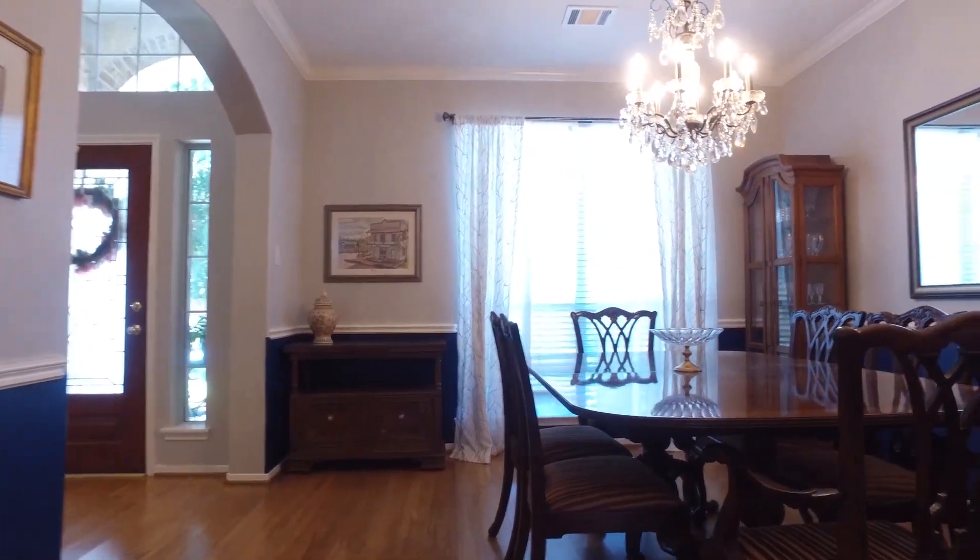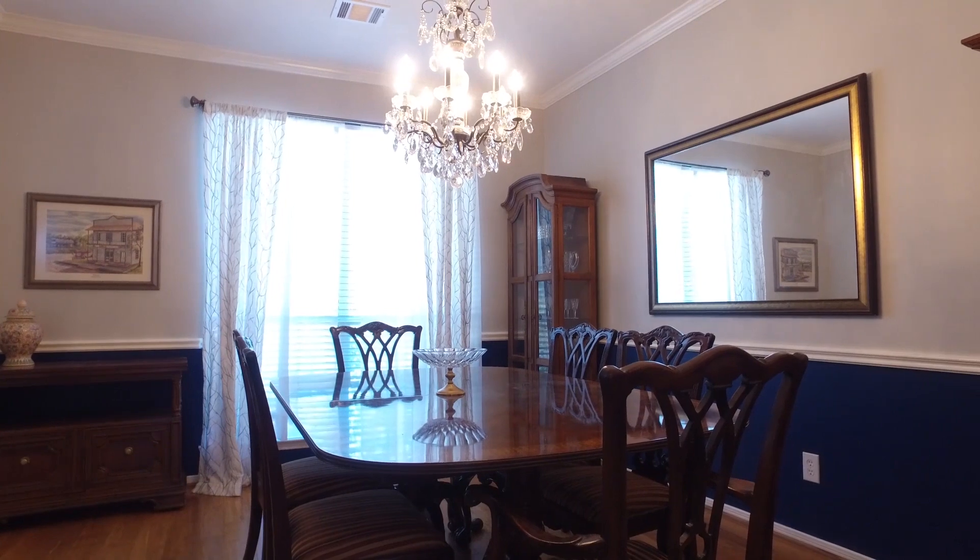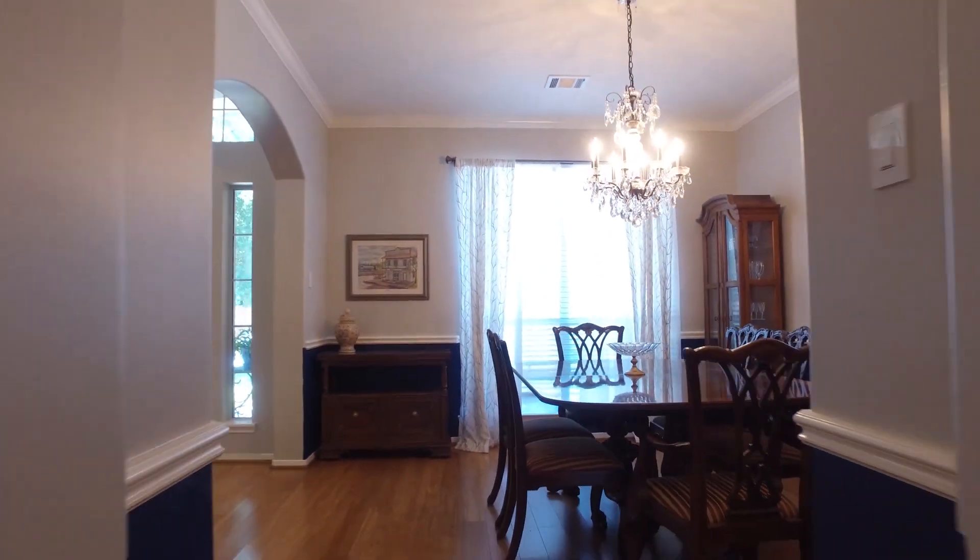The dining room is superb and large, with chair railing and crown molding and a beautiful chandelier.